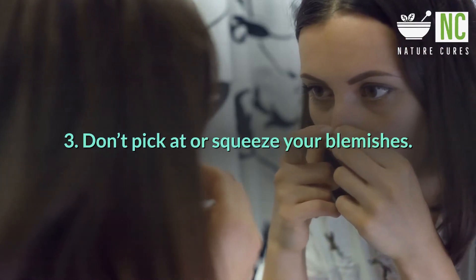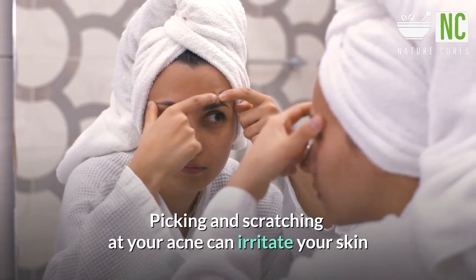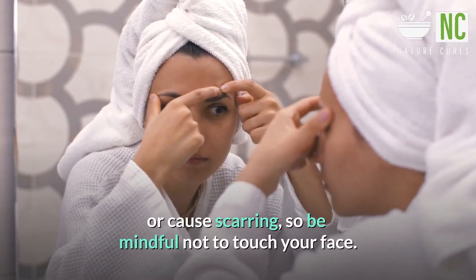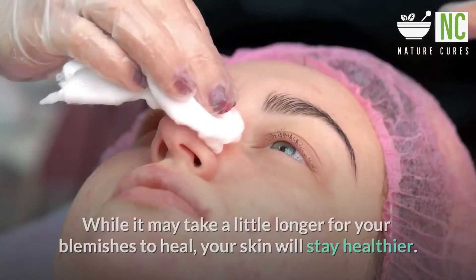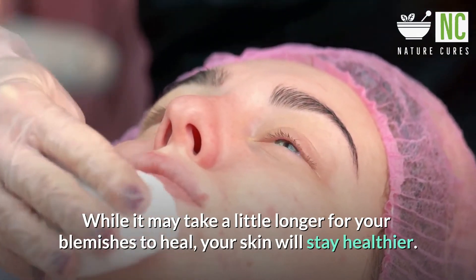Tip 3: Don't pick at or squeeze your blemishes. Picking and scratching at your acne can irritate your skin or cause scarring, so be mindful not to touch your face. Leave your acne alone so it's able to heal on its own. While it may take a little longer for your blemishes to heal, your skin will stay healthier.